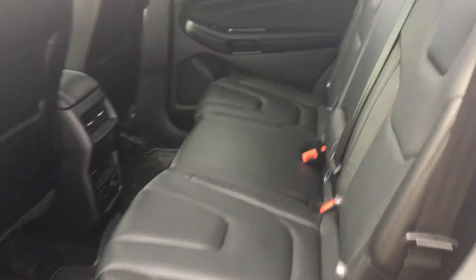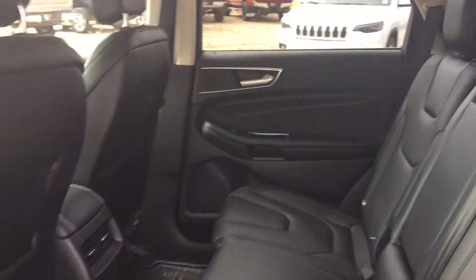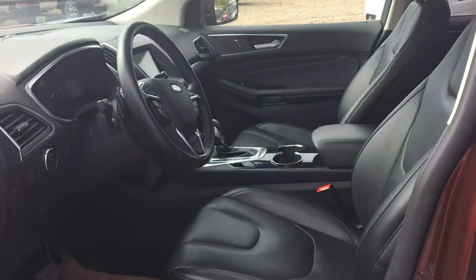We've got a nice black leather interior, heated seats in the back of course, and lots of room back here. We've also got keyless entry on there as well.